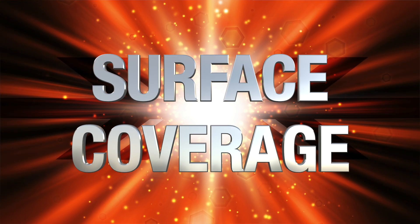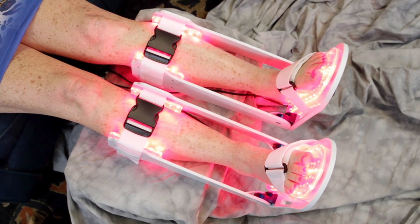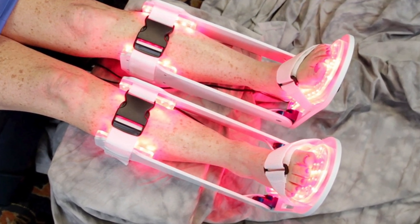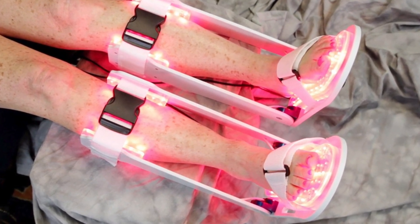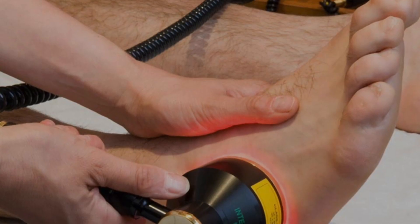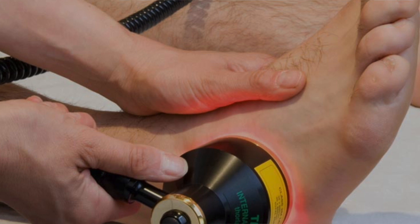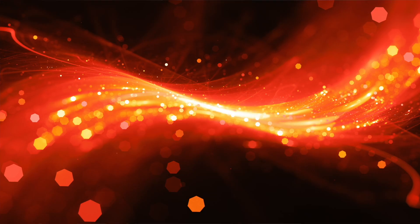The third thing to look at when purchasing an infrared light therapy device is overall surface coverage. This is pretty straightforward — you want a device that can cover the bottom of the feet and a portion of the calves continuously during the entire treatment application. This ensures you get an adequate dosage of light to the affected areas. What you don't want are handheld infrared devices, because they simply can't achieve adequate surface coverage by waving a wand around.